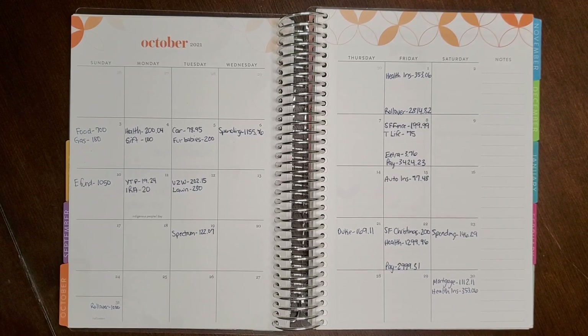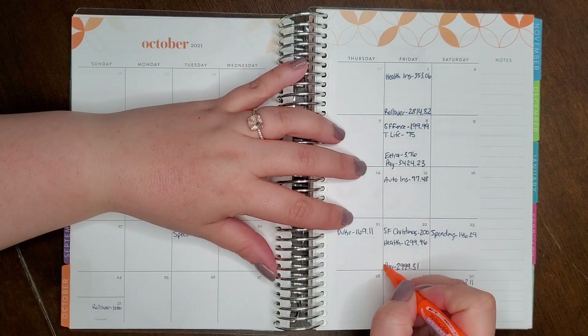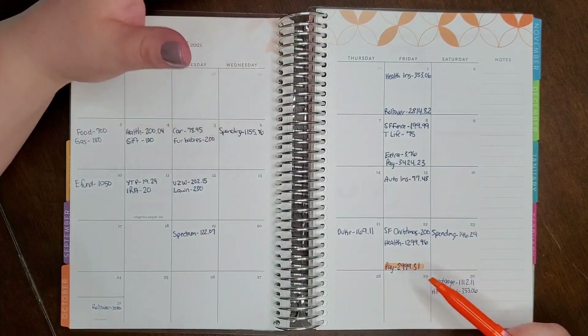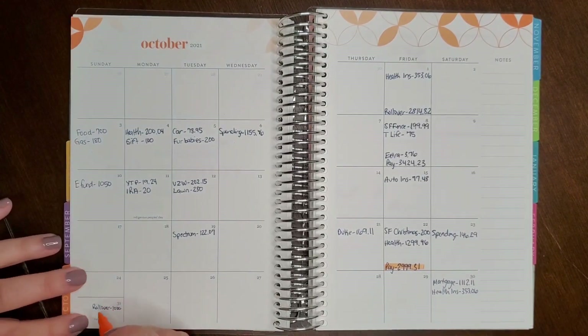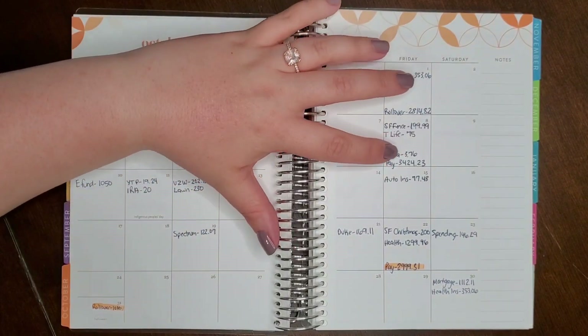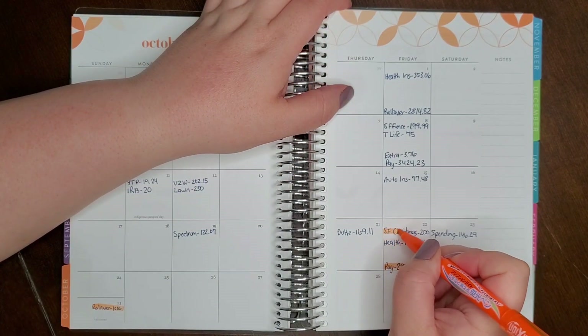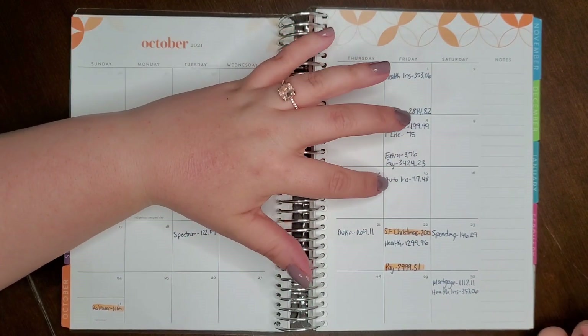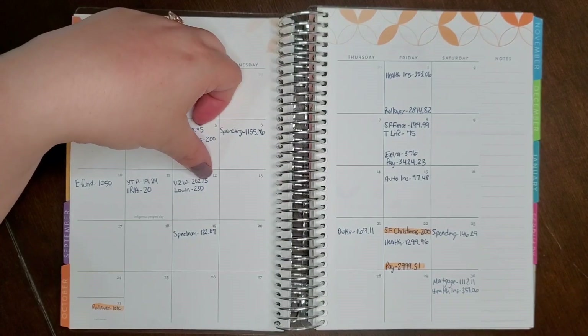Now we break this into paycheck budgets — that's where the highlighters come in. We start with the end of the month because the 22nd paycheck is so close to the end of October that we won't spend all that money within the month. I put it in the calculator: $2,999.31, then subtract things to be paid within that paycheck. The rollover — $1,000 — gets pulled from the most recent paycheck. There's also an automatic $200 withdrawal from every paycheck into a separate bank account for the Verizon sinking fund.